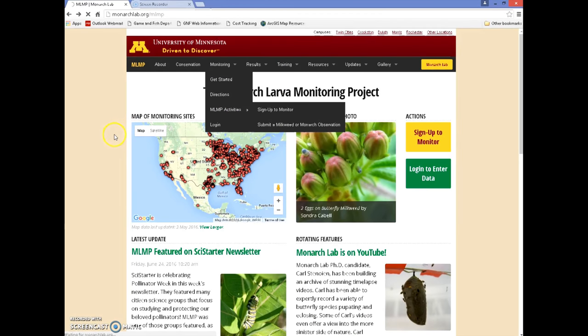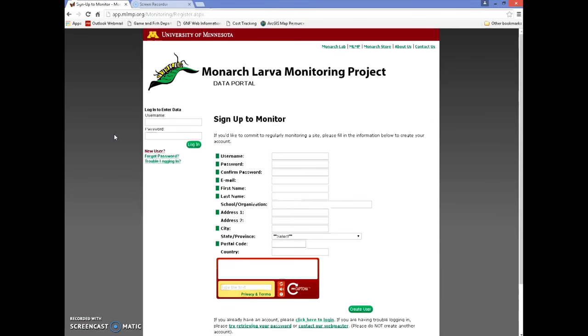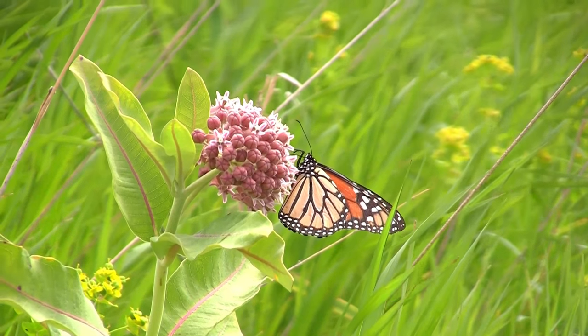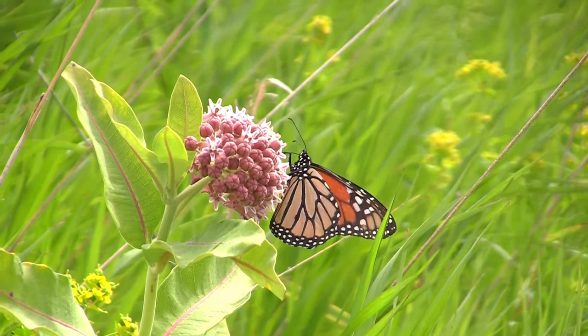Here's the address of the Monarch Monitoring Project: monarchlab.org/MLMP. Give it a look and see if you might be interested in helping populations of one of nature's beauties.